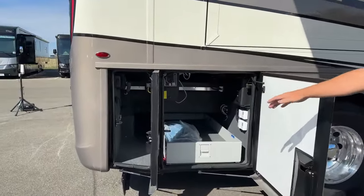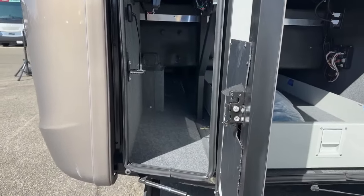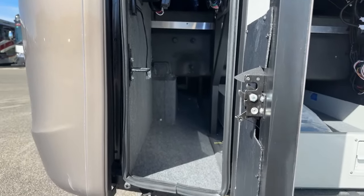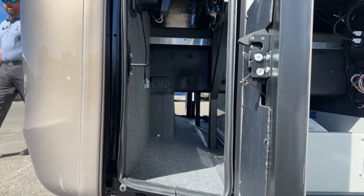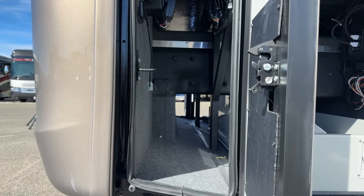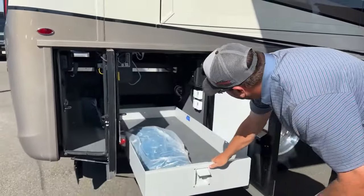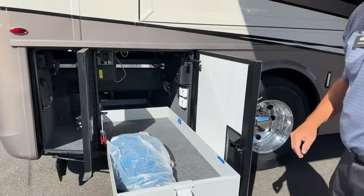Something unique that Newmar does is give you full pass-through storage. You've got pull-out slides right here and full pass-through storage across the coach. On this 37-foot motorhome, this particular slide tray backs up to the Oasis system on the other side, which we'll show you when we get there.